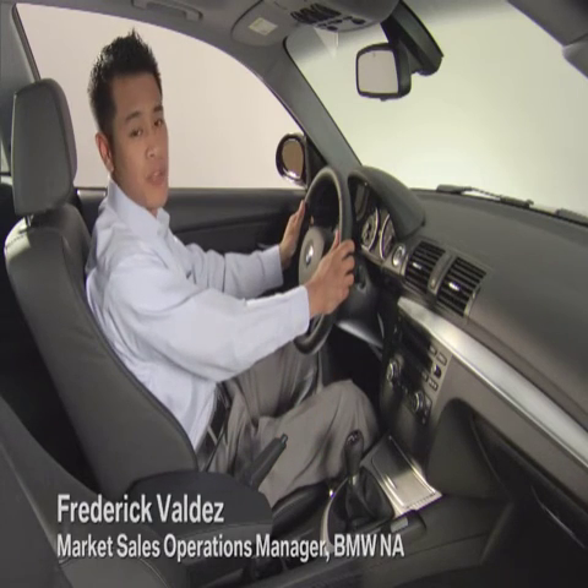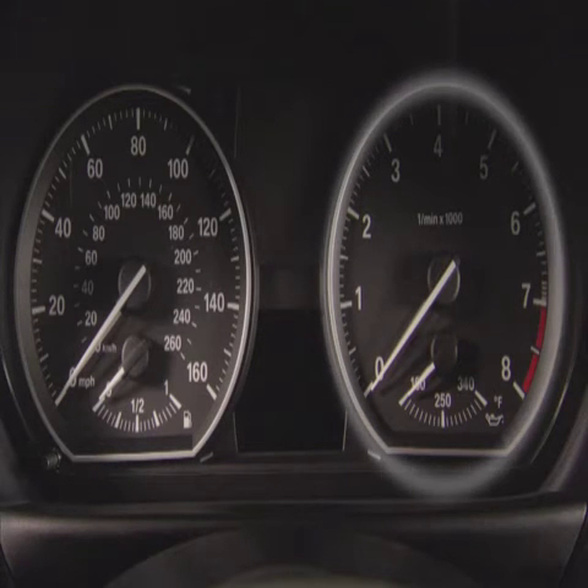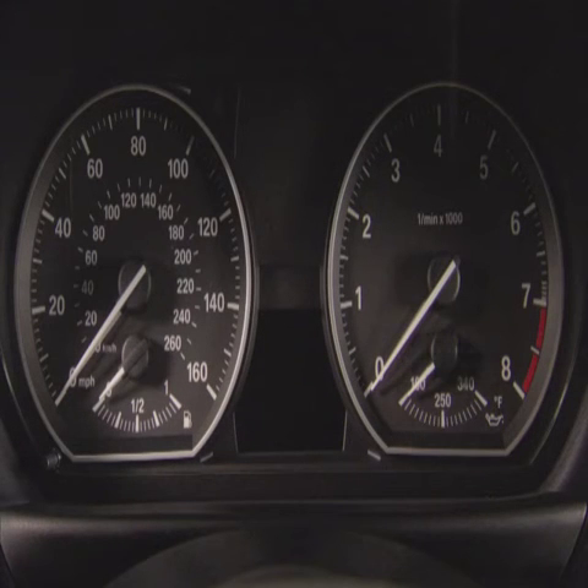The instrument cluster in your 1 Series provides a traditional layout with extensive informational displays. The speedometer, tachometer, fuel gauge, and oil temperature display are exactly where you'd expect them to be.